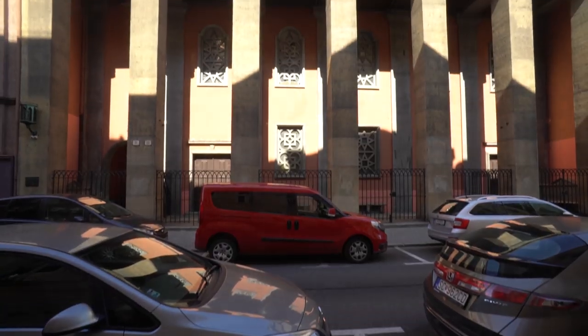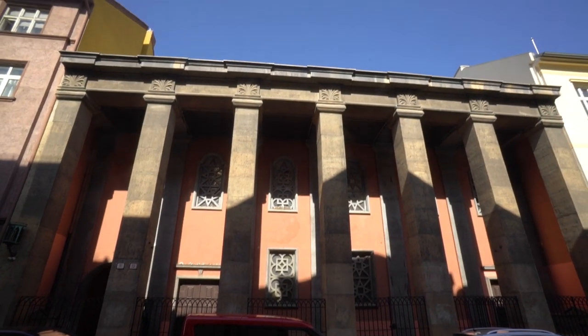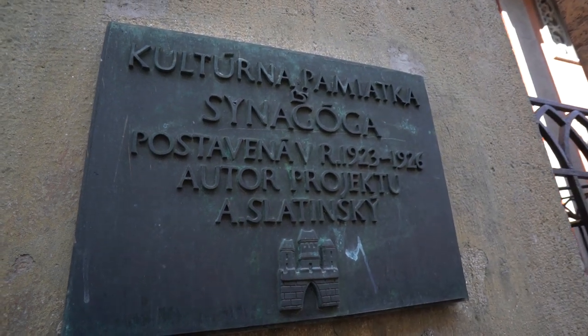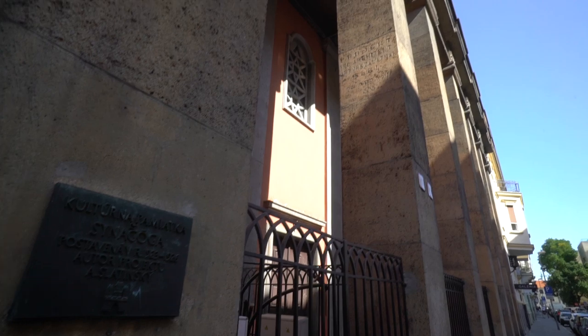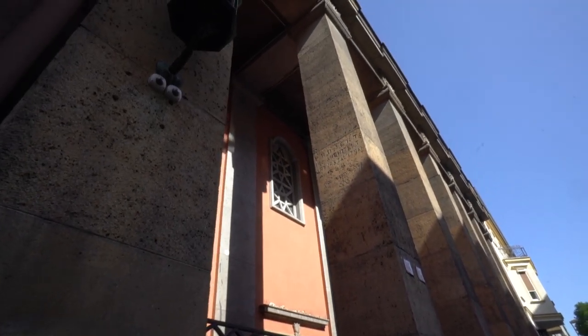For the little bit of Jewish history that still exists in Slovakia — and a lot of really bad stuff happened to the Jewish people here — there's actually one synagogue left in the old town area. It's called the Heydukova Street Synagogue, a very interesting-looking synagogue unlike any I've seen. It's open about two days a week for tours, and I think there's a Jewish museum inside.